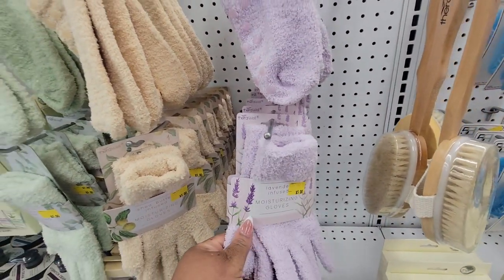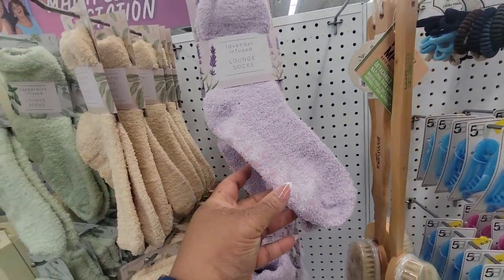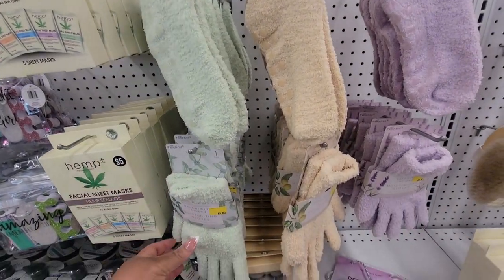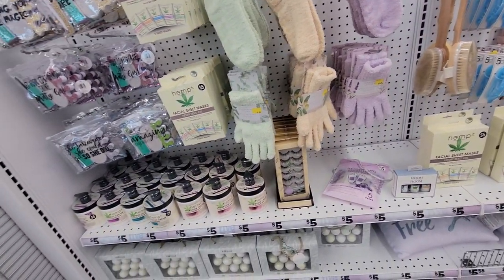Moisturizing gloves and the lavender infused lounge socks — they have grips on the bottom. This one is shea butter and this one is peppermint, and they have the matching gloves for both. Five dollars. Wow.